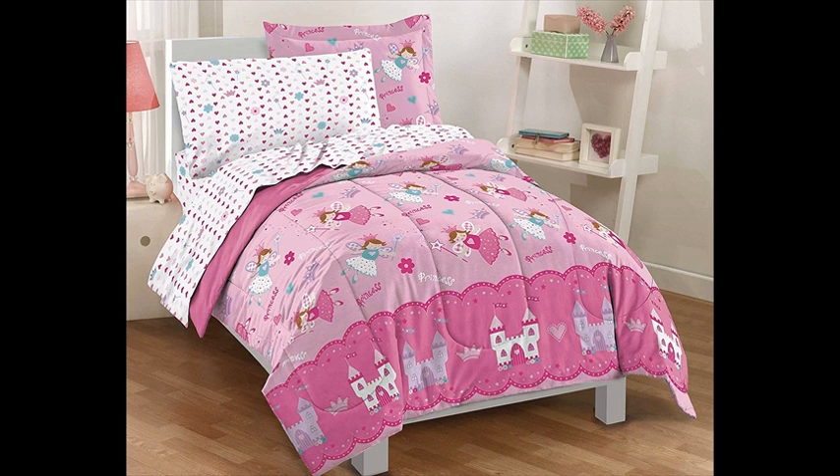This pretty pink comforter set features fairy princesses, castles, crowns, majestic wands, hearts, and flowers.